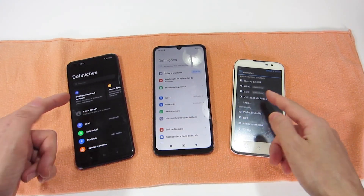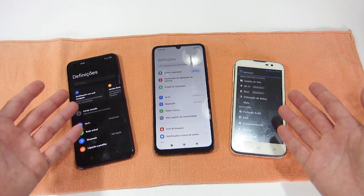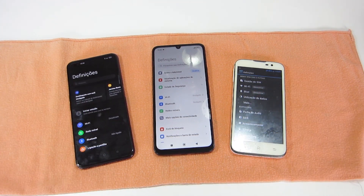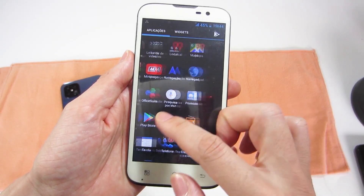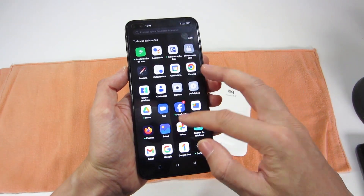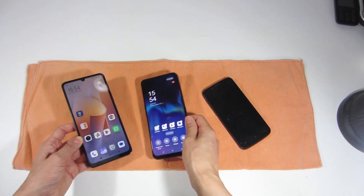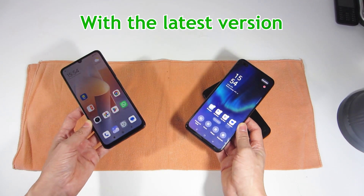On smartphones with Android systems, you should choose the last version available, because the latest version will allow you to make updates for a longer time — such as security updates, installing new features, compatibility with applications, or updating to a new version. That's why I recommend that you buy a smartphone with the latest version available.